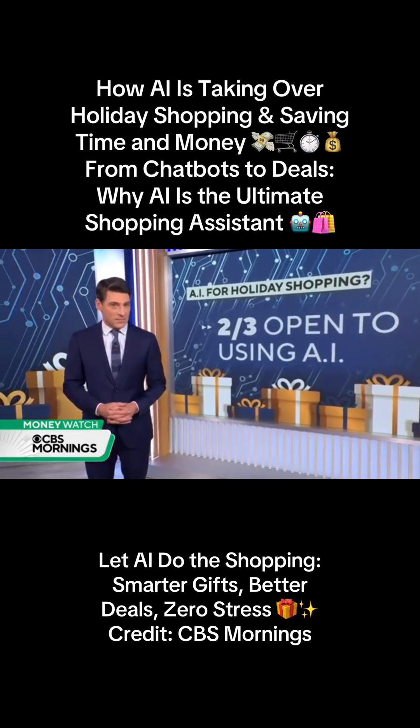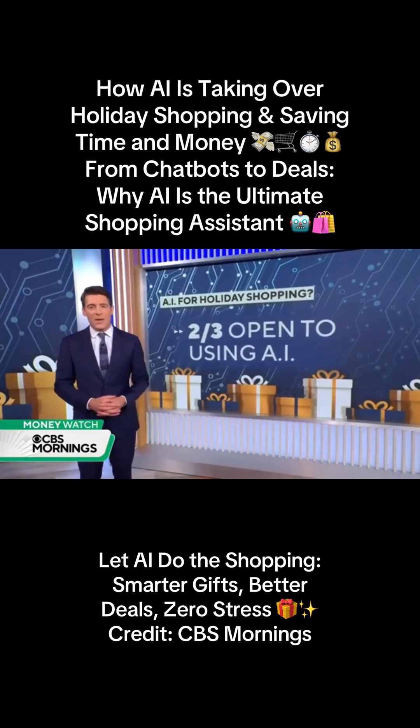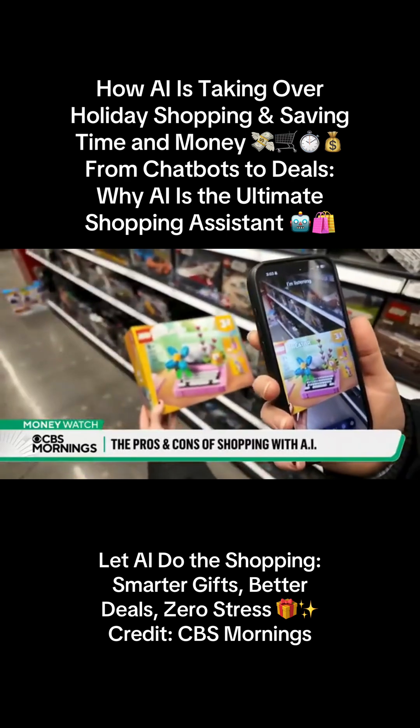How to use AI to save time and money. Nearly two-thirds of people say they are open to using AI to help with holiday shopping. It's crunch time for holiday shoppers, and artificial intelligence is lending a helping hand.